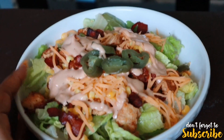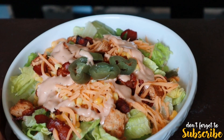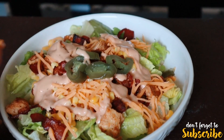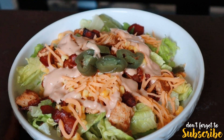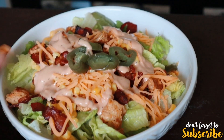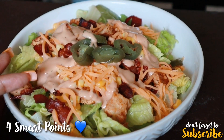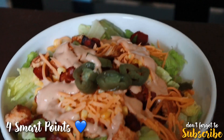I just finished my salad and I'm going to show you how it looks and go over the point value. The lettuce is zero points, the corn is zero points, the cheese is zero points, the chicken is zero points, the jalapeños are zero points. For the bacon I use Oscar Mayer center cut — two strips is two points. For the dressing, three tablespoons is two points. So this whole salad is four points.